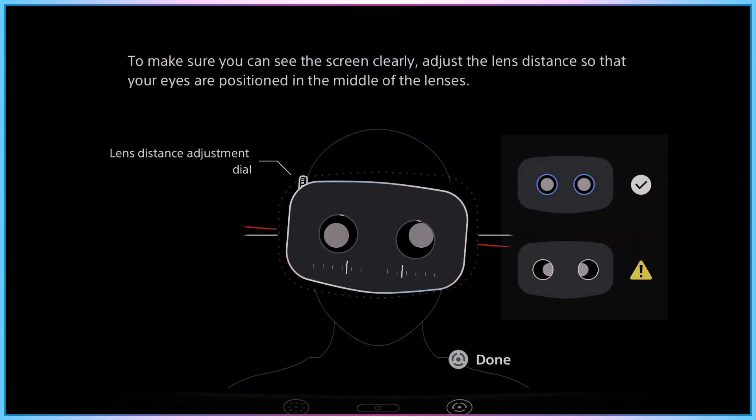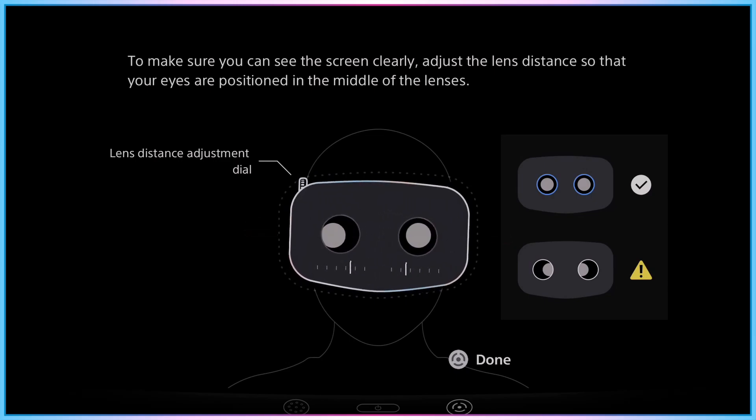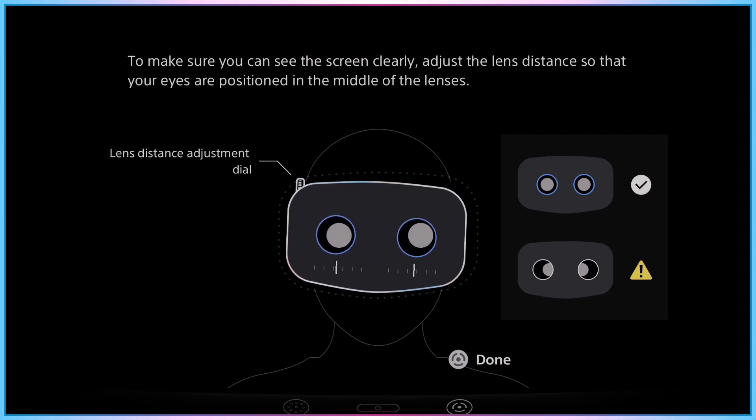As part of setup, the PSVR2 will help the user check they've correctly set the distance between their eyes by using a dial to physically move the lenses closer together or further apart, as well as showing them whether the headset is correctly placed level on their face, by using a visualizer that shows in real time the position of the headset, lenses, eyes, and a rating of whether these factors are correctly set.